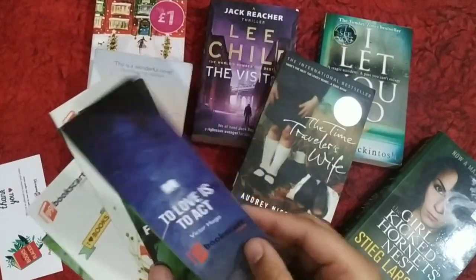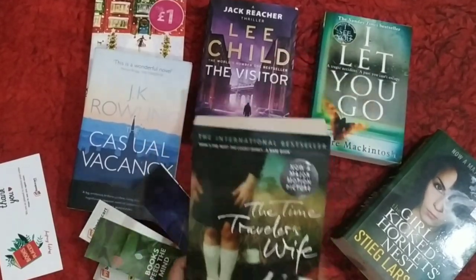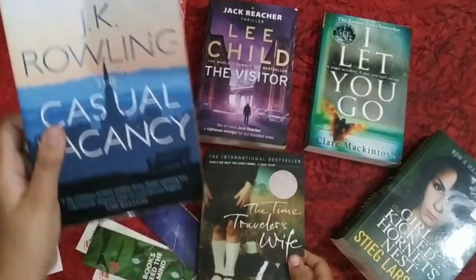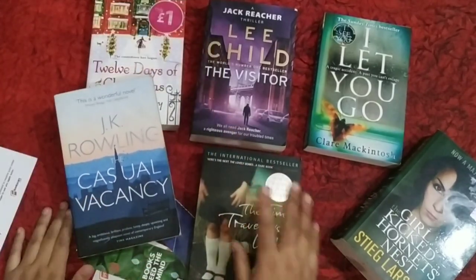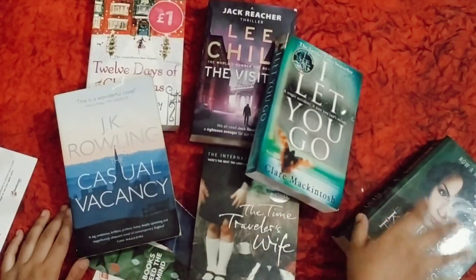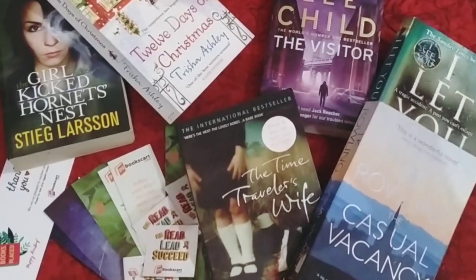You also get some stickers along with it. If you want to purchase these books, check out 99bookscart.com — I've given the link in the description. If you are looking for books at reasonable prices, you can prefer 99bookscart.com. If you don't like picking books yourself, you can also order a mystery box from there. There are many genres available to choose from, whether you wish to buy old or new books.